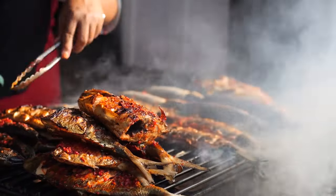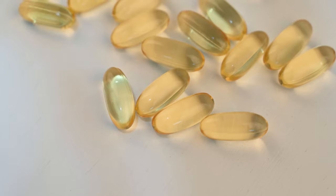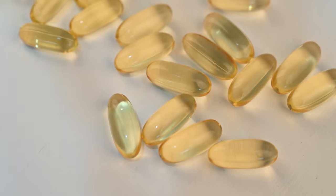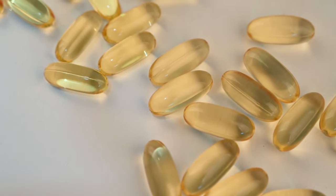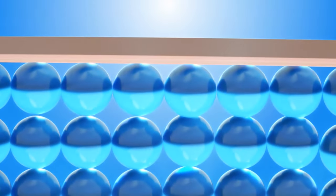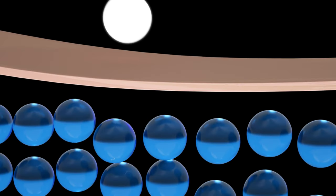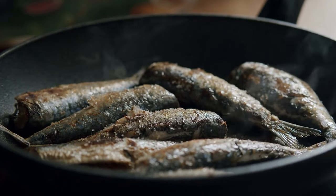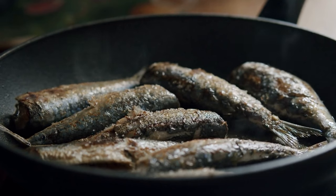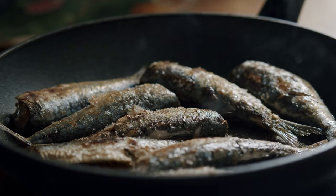On the aquatic side of things, fish skin deserves its moment in the spotlight. Packed with omega-3 fatty acids, fish skin contributes to a healthy heart and radiant skin. The omega-3s play a crucial role in maintaining skin elasticity, reducing inflammation, and promoting a natural glow. Whether you're a fan of crispy chicken skin or indulging in the delicate crunch of pan-seared fish skin, you're not just satisfying your taste buds — you're treating your body to a collagen and omega-3 boost.